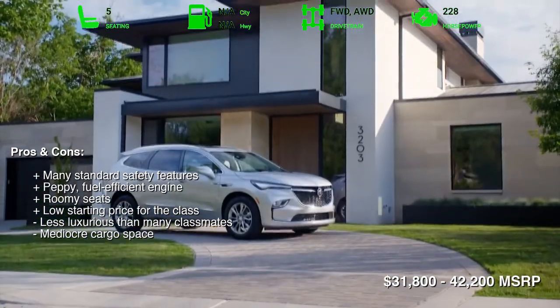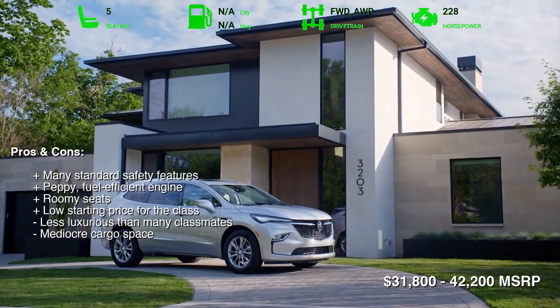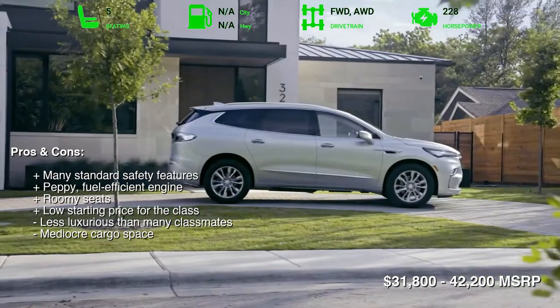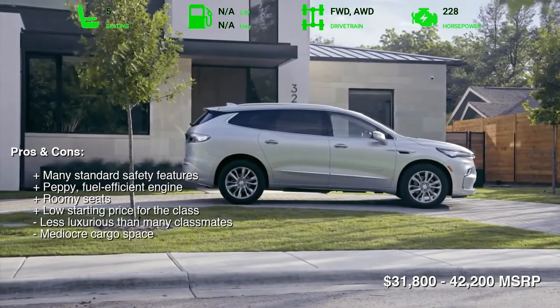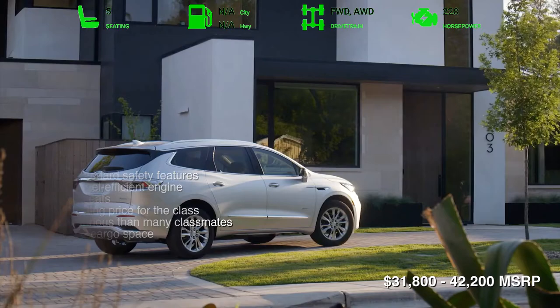The catch is that the Envision doesn't quite live up to its posh billing. The cabin materials are nice but not luxury fare, wind noise is pronounced at highway speeds, and base models skimp on expected amenities such as automatic climate control.